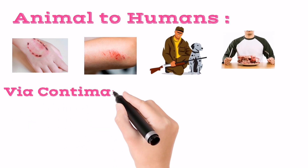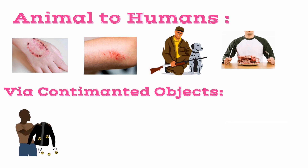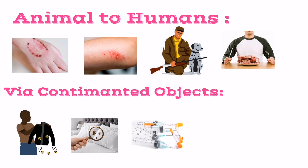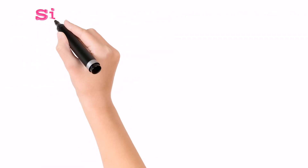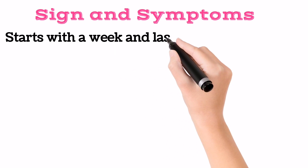Some people might also get infected by using contaminated objects like clothes, sheets, needles, etc. Remember, pregnant women might transmit the virus to their unborn baby.